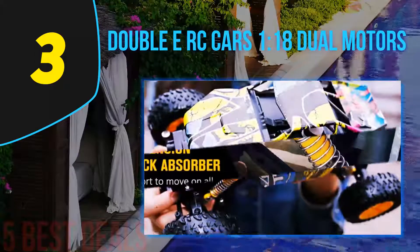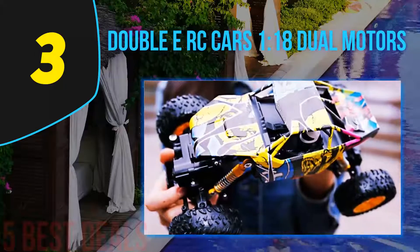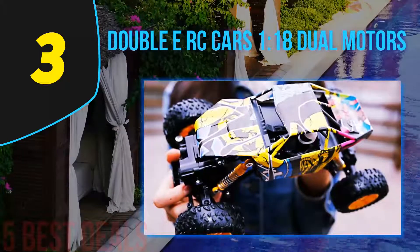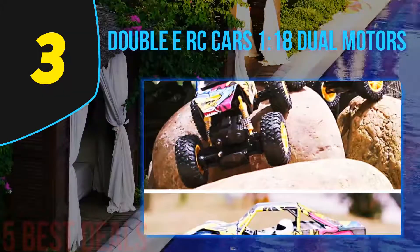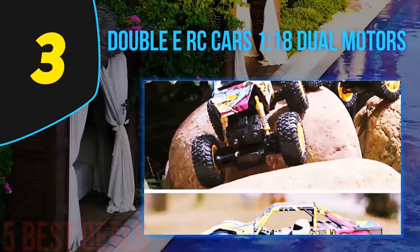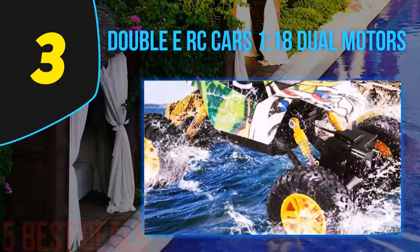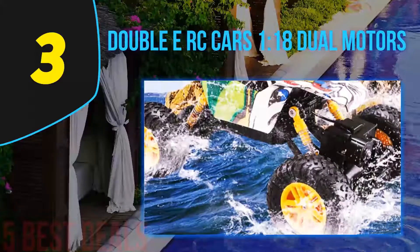The added ruggedness and strength of the tires keep the car grounded without a problem. The rugged tires also ensure a hefty grip, which is why the car can climb slopes easily. Each wheel is also made with a shock absorber which allows the car to make long jumps without damage.